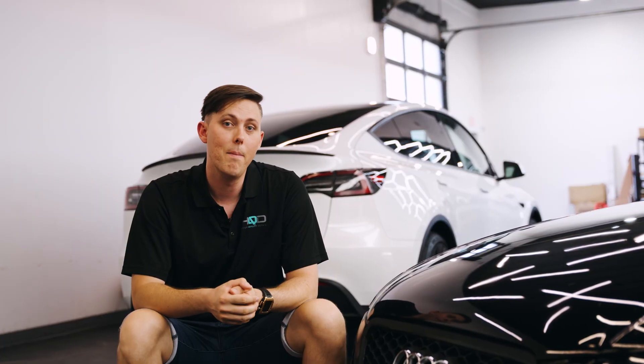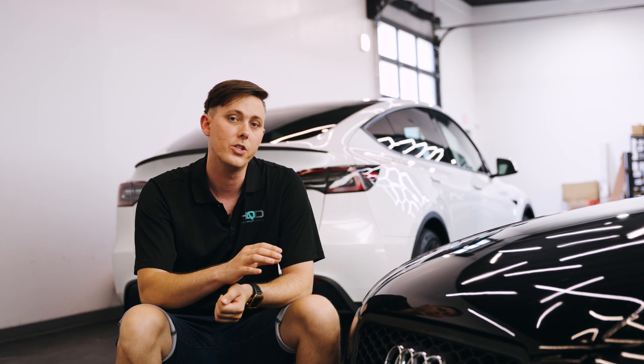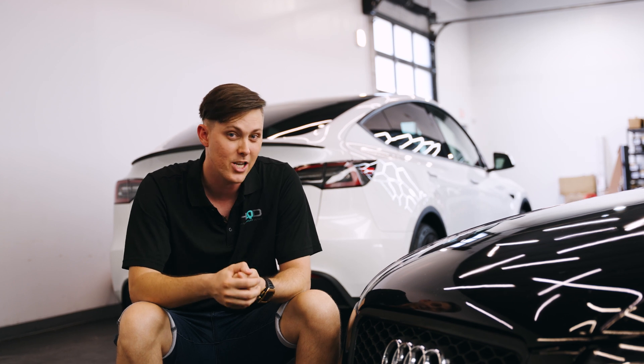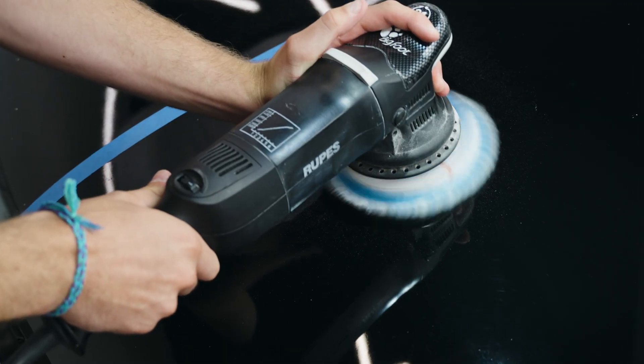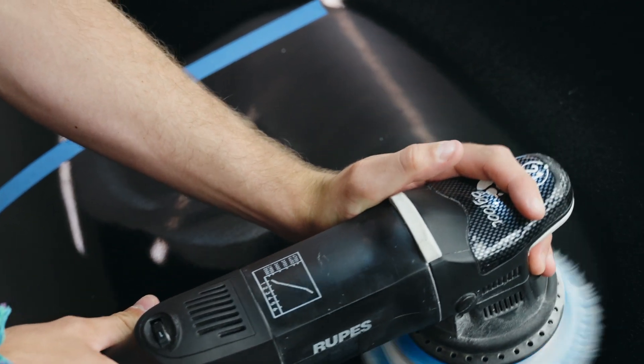So let's talk about what paint correction can fix. Topical defects such as swirl marks, marring, holograms, contamination, and even light etching — the list is pretty vast. Along with defect removal, you're going to get some cosmetic benefits as well, like less texture, more gloss, more depth of color, and more reflection.